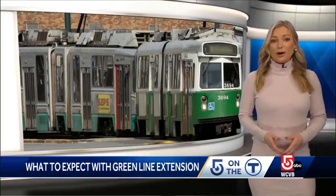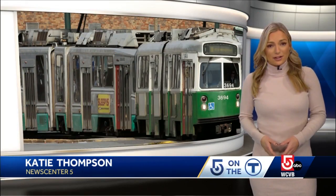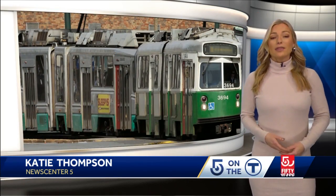The T has said this system of validating a fare will only continue until the T's new fare system, which is said to simplify the process, is installed. I'm Katie Thompson, WCVB.